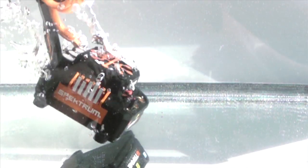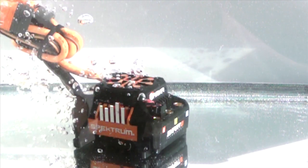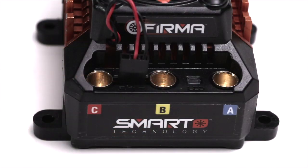For avid RC drivers who push their models to the very limits, Firma ESCs are completely waterproof and can be hard-mounted with the built-in tabs.